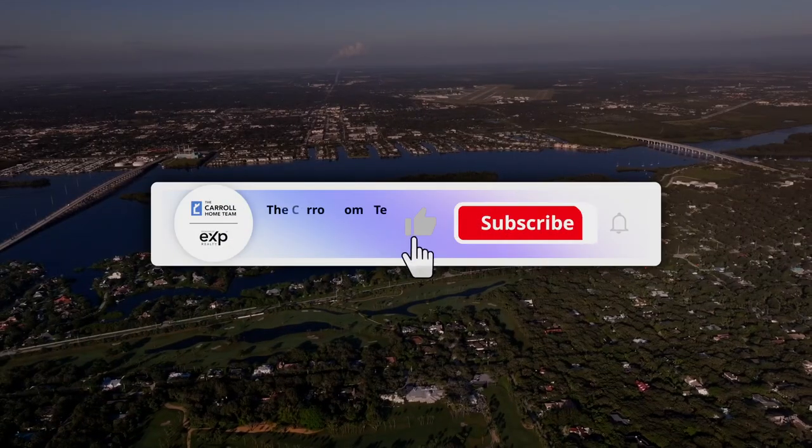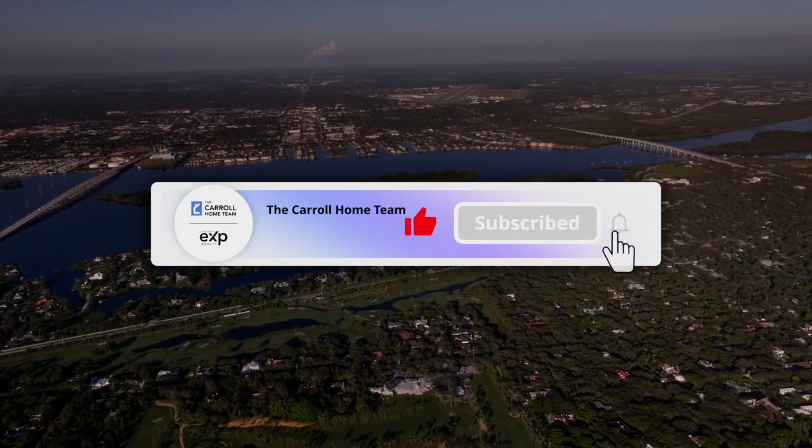My name is Rachel Carroll and I run a real estate team here in the Space and Treasure Coast of sunny Florida. I've lived here for the better part of 10 years and sold real estate for just as long, helping almost a thousand families now.